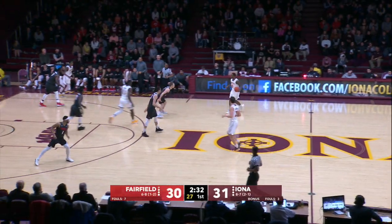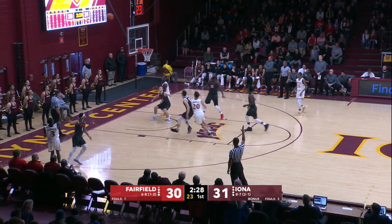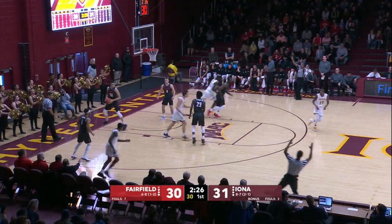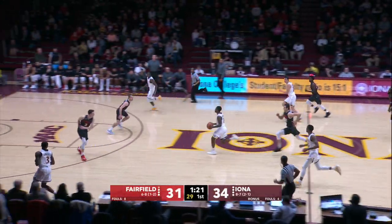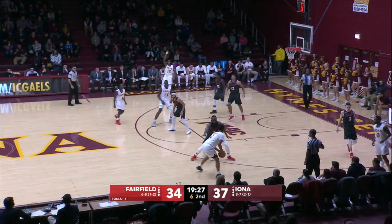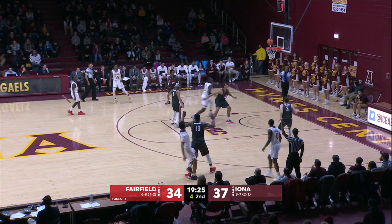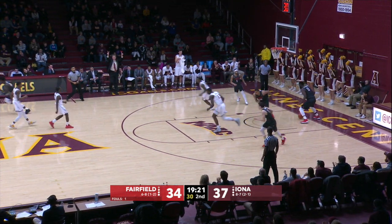Iona now leads by one — check it — now they lead by three. Credit the Stags, they do not go away. Seaforth for three in the corner, much-needed bucket — off the mark. Gales come back, they do have numbers. Throw it up high and he connects. Shot clock already at five. Crawford lets it fly from the right wing. Long rebound right into Ricky McGill's hands.